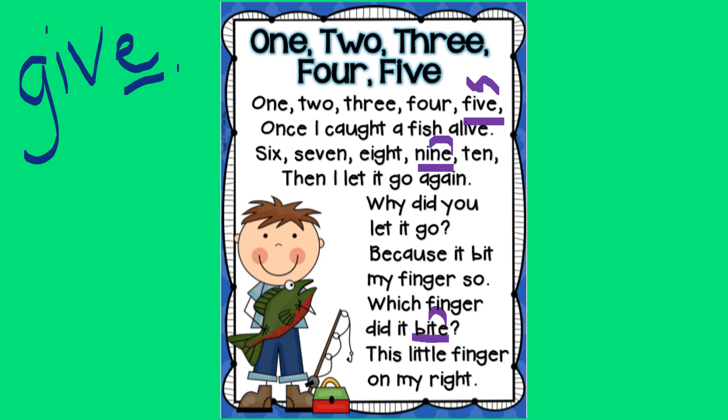Why did you let it go? Because it bit my finger so. Which finger did it bite? This little finger on my right. Great job, boys and girls.